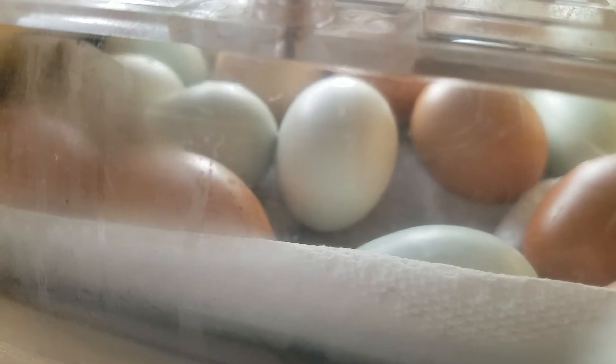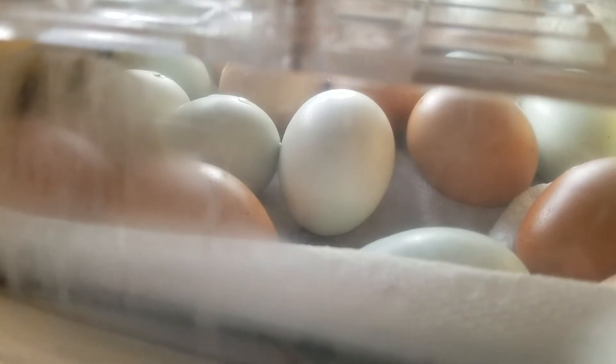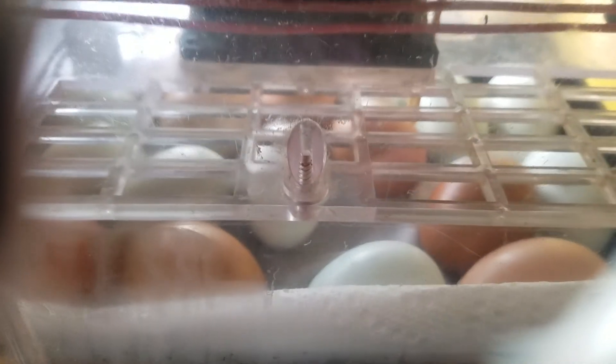This process can take a very, very short amount of time, or it can take a lot of time. It all depends on the bird inside. And once again, all of these eggs are not going to be hatching. But hopefully, we will get some baby chicks out of this. I think some of the baby chicks are peeping.